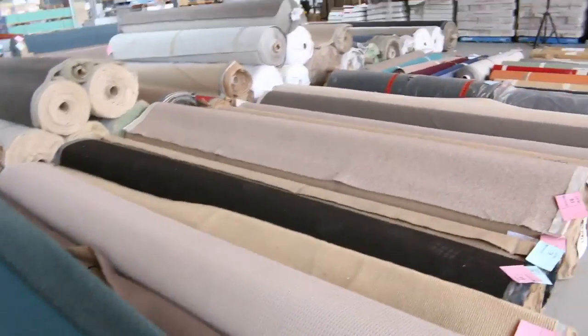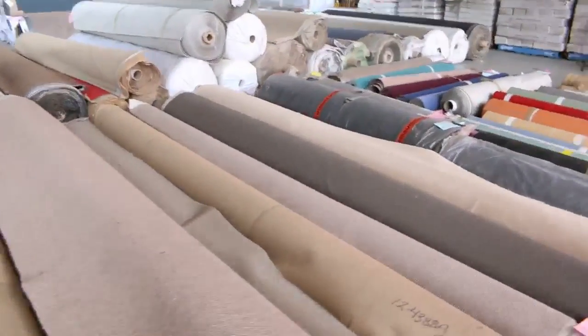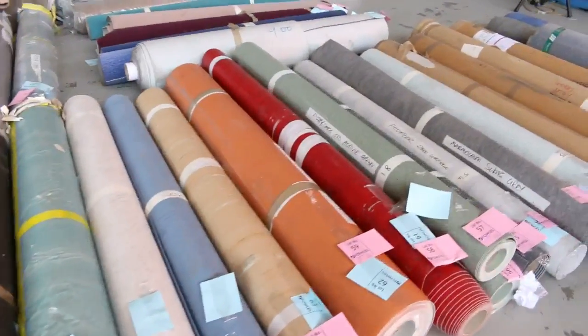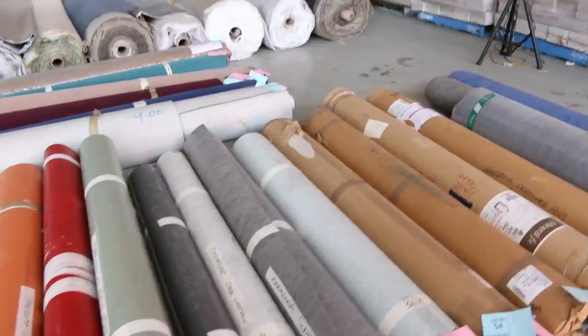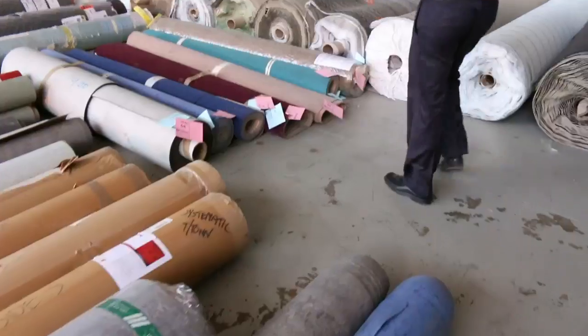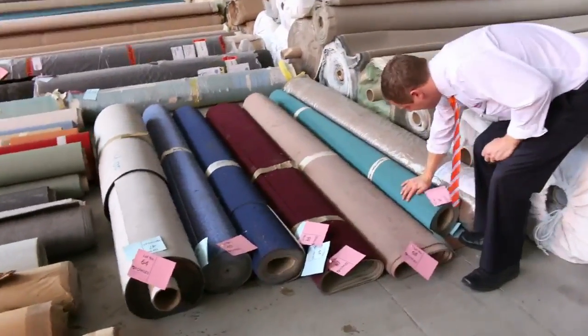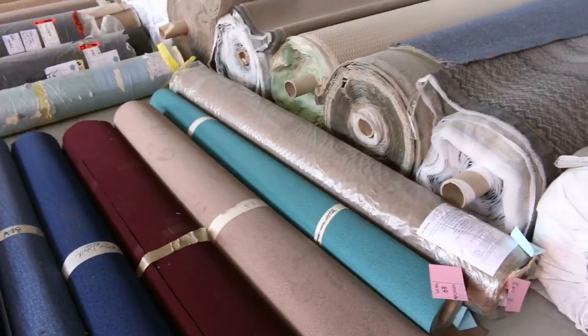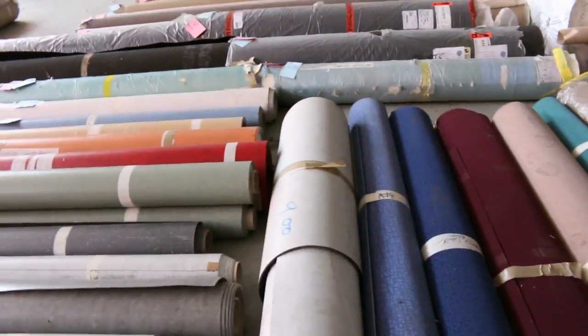Over there Michael's just pointing out some commercial vinyl as well. We'll kick that off probably around $5 or $10 a lineal metre, so huge savings to be made on that if you're in the market for commercial vinyl. Also we've got some Walkertex there — that's the vinyl carpet crossover, good for commercial as well. Really nice buying there.